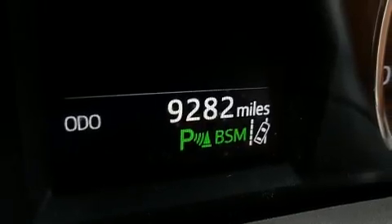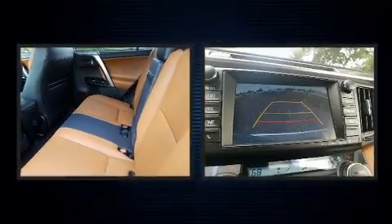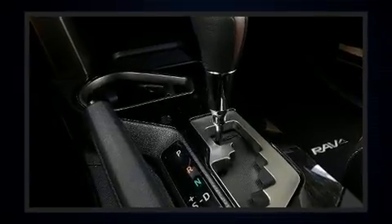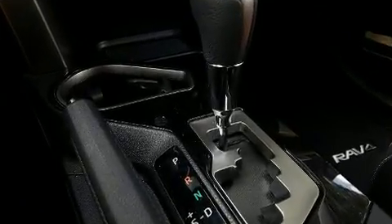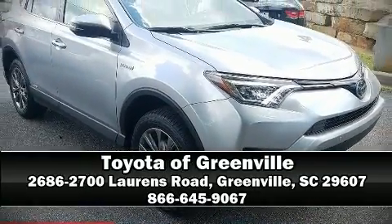Adaptive cruise control maintains a preset distance behind the car ahead of you, simplifying highway driving and enhancing safety. This vehicle has achieved certified pre-owned status by passing Toyota's comprehensive certification process. Please don't hesitate to give us a call.